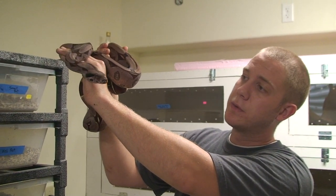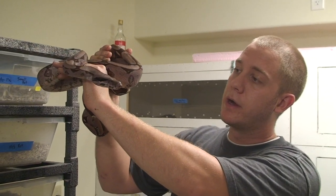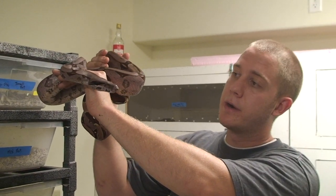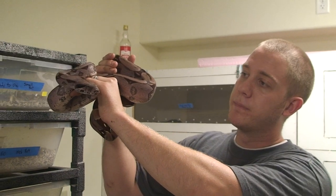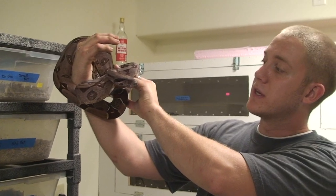We do the same thing with our red tails — we worm them all. We get everything feeding very well. Most of our long term imports by the time they're three to four months in our facility are feeding on frozen thawed rodents, never have any issues like that.